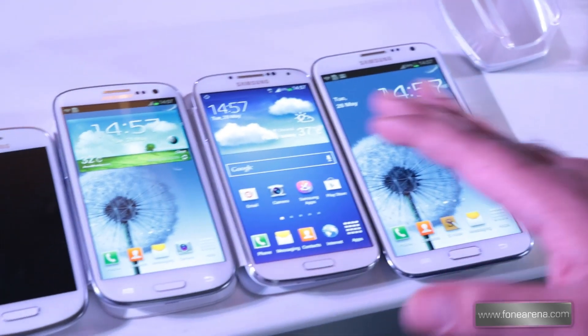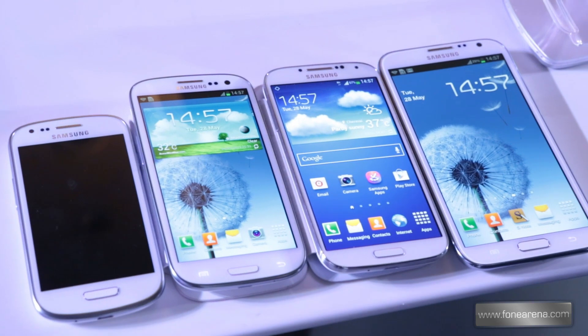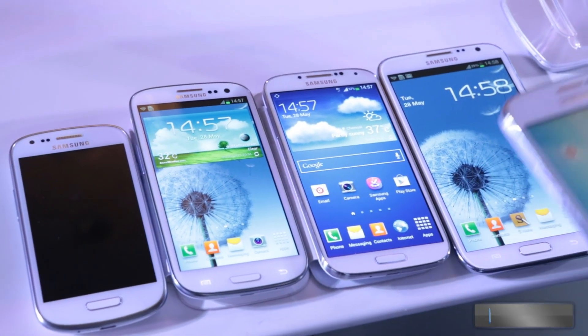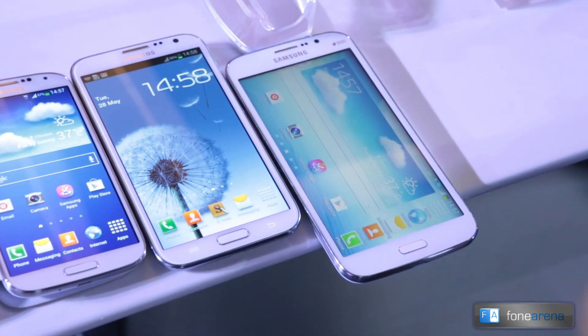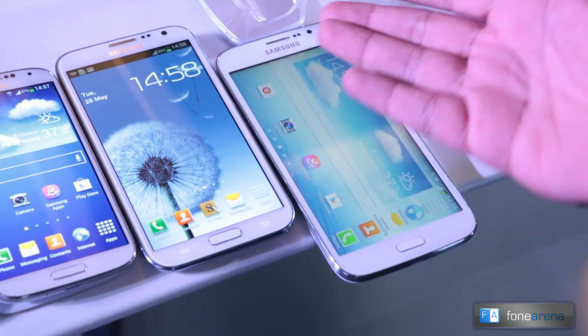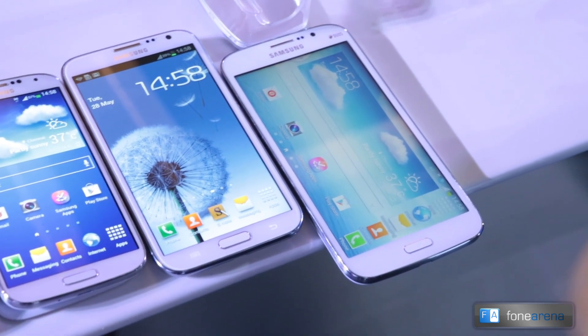Until the Note 2 came, the S3 and S3 Mini were kind of the norm of the market. And then today Samsung launched the Galaxy Mega 5.8-inch — the largest screen phone yet.